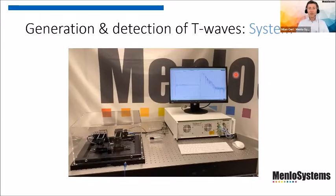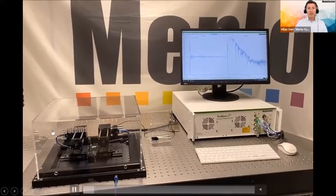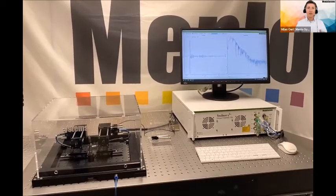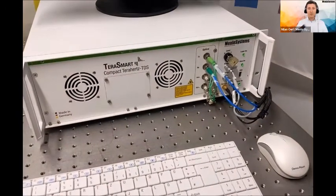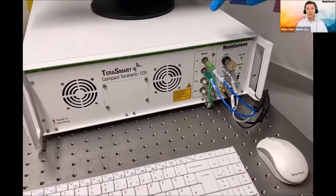Let's look at what a commercially available system looks like — the TeraSmart system. What you see on the optical table is on the left the terahertz integration zone: a completely integrated terahertz time-domain spectrometer. You only need to plug it to your power supply and you are ready to measure. This system houses the laser, the PC, the delay line, and the control electronics — everything you need for time-domain spectroscopy settings.